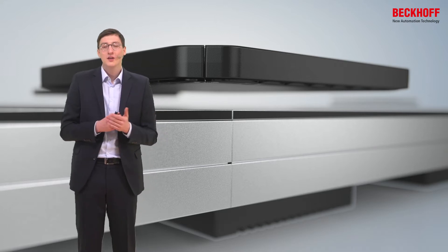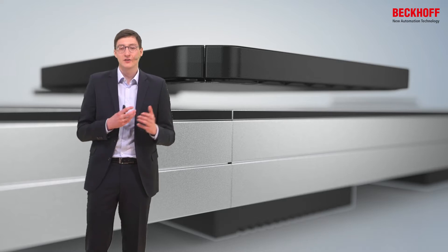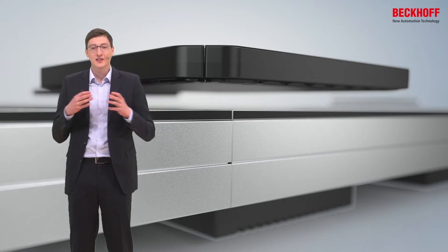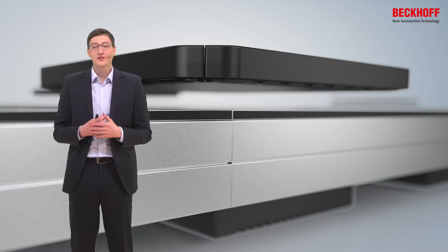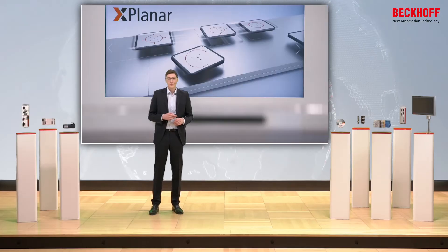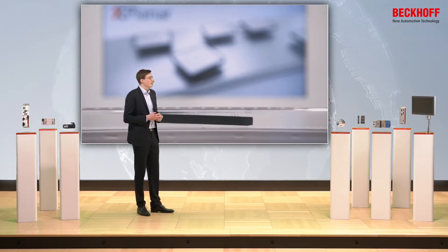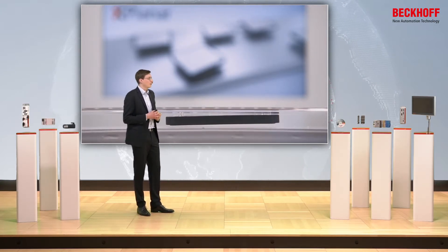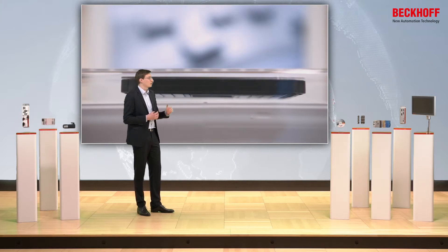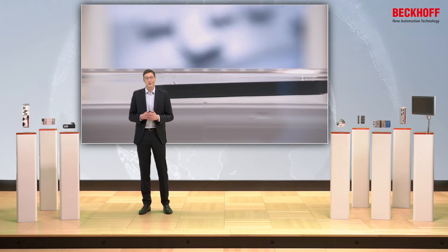By powering up different coils and different explanar tiles we can make the magnetic field move around the entire surface, and with this we can move the mover around in two dimensions. Furthermore, we can manipulate the electromagnetic field in a way that we are able to generate six degrees of freedom movements, so tilting and rotating around all of the other axes is possible too.